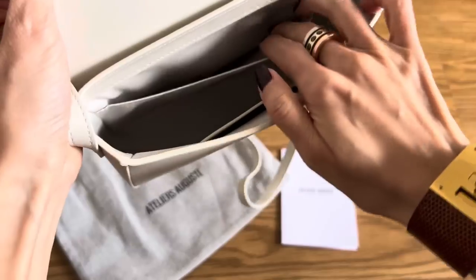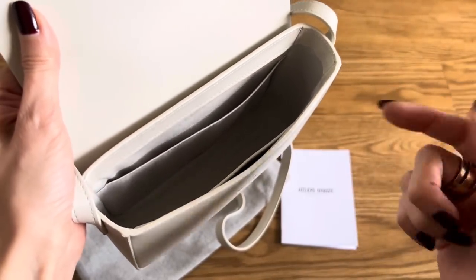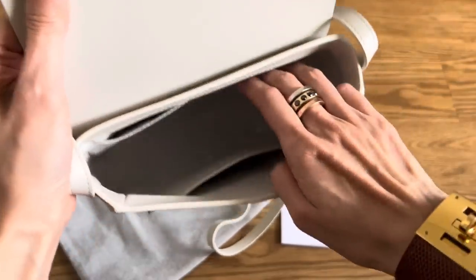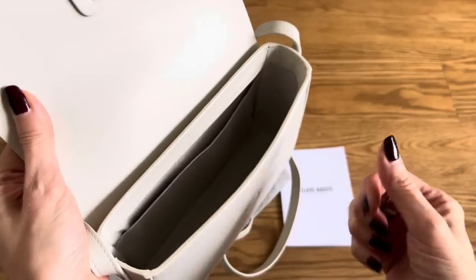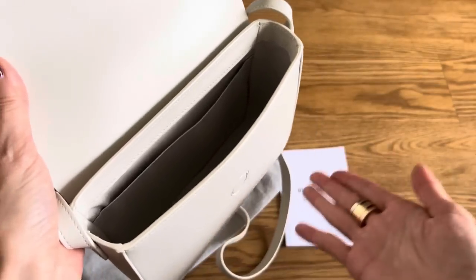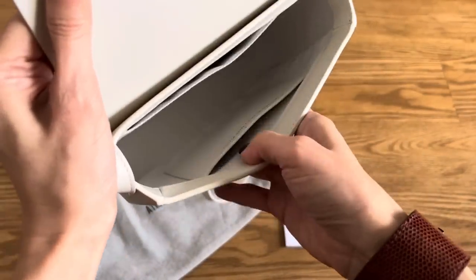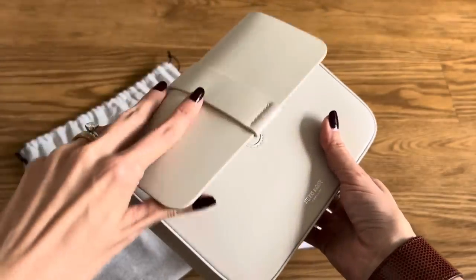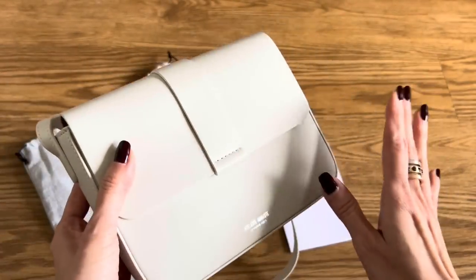It's quite roomy. I have a very large iPhone 13 Pro Max, which I'm filming with at the moment, and it will fit right in here. You've got the main compartment too. This bag is super, super light — I actually brought my scale, so I will weigh this for you. I'm going to guess it's under a pound, but we'll see. Lightweight, for those of us who appreciate light bags and not hurting our shoulders.